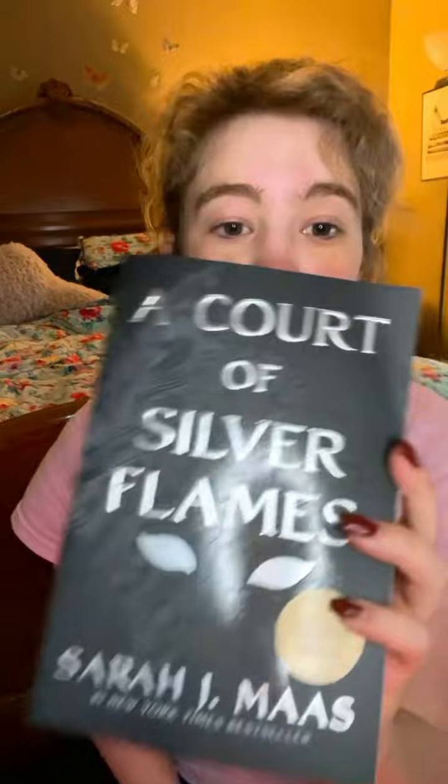Then I got the Barnes & Noble exclusive edition of A Court of Silver Flames. I have a hardback box set but I did not have the Barnes & Noble exclusive edition, and I wanted the extra Reese and Beira bonus chapter. I think this is super cool — I love the black cover, it's amazing. I actually like this better than the other covers to be honest.